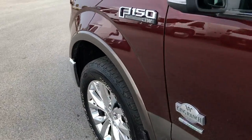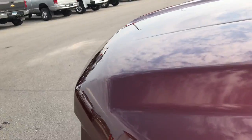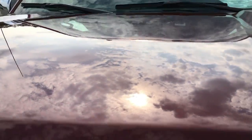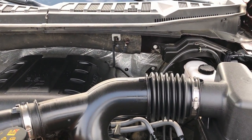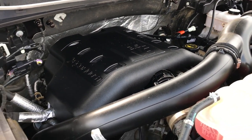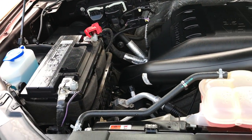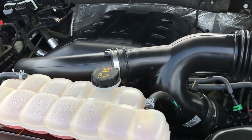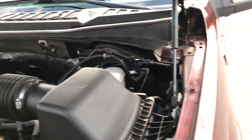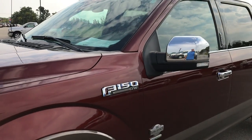Just a really nice truck inside and out. Take a quick look under the hood at that 3.5 liter EcoBoost V6. Engine bay is very clean, runs very smooth. This truck has been fully safety inspected by our service shop. It has a fresh oil and filter change, all the fluids have been checked and topped off, and this truck is 100% ready to go.